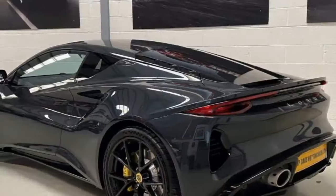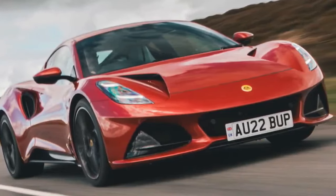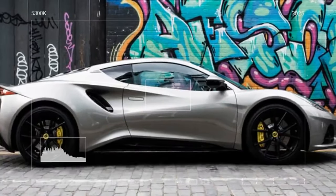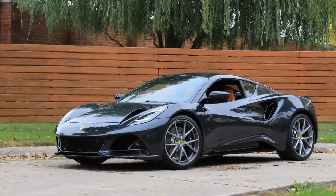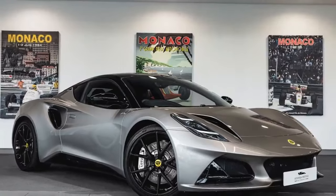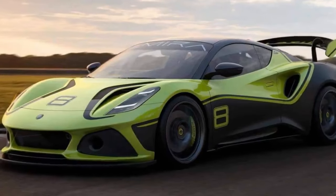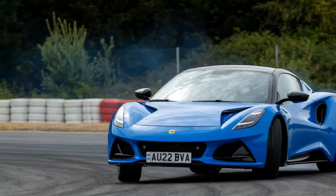We use the figure-eight as our measure of handling, as it combines grip, response, and speed. The Amira set a 24.0-second lap time at an average of 0.84g. That made it a bit slower than the 2021 Evora GT, which had a best lap of 23.6 seconds. Such a time puts it on par with previous-gen versions of the Aston Martin Vantage and BMW M2 CS — good company among cars bought by in-the-know enthusiasts. We think we could have shaved a tenth or two had the shifter not been so reluctant: too high an effort, too long of throws — the most mechanical, analog part of the car, and also the worst part of it.